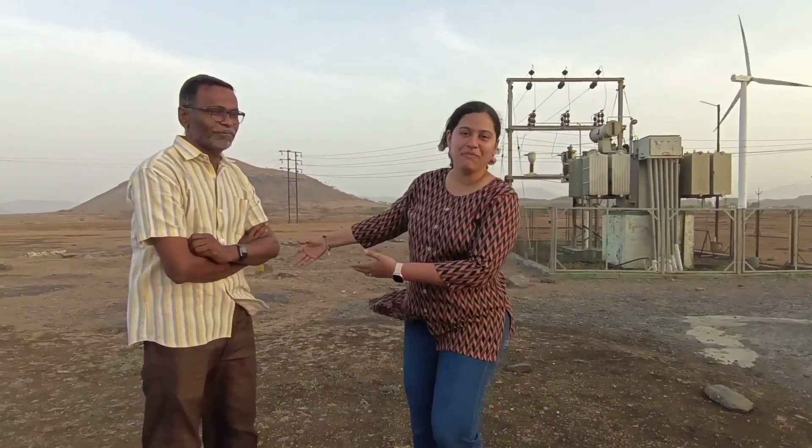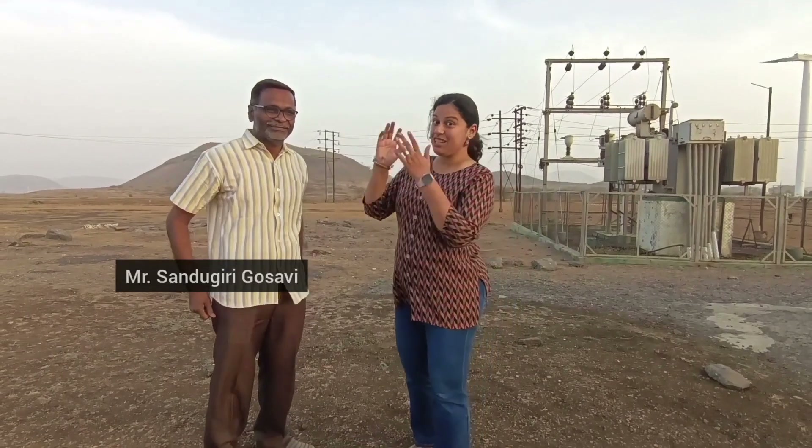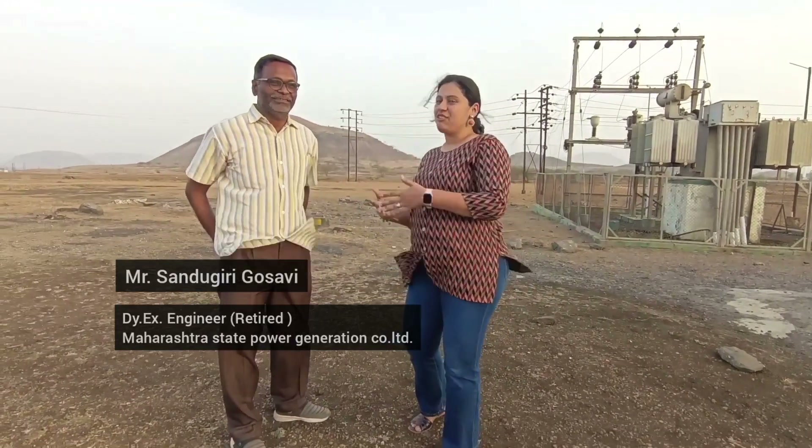I have here with me Mr. Santukiri Gotsavi who is from this field. I think he will be going to tell us a little bit about it.